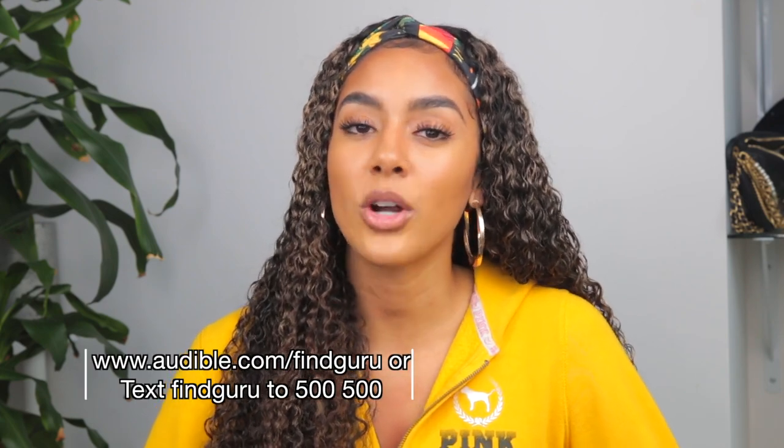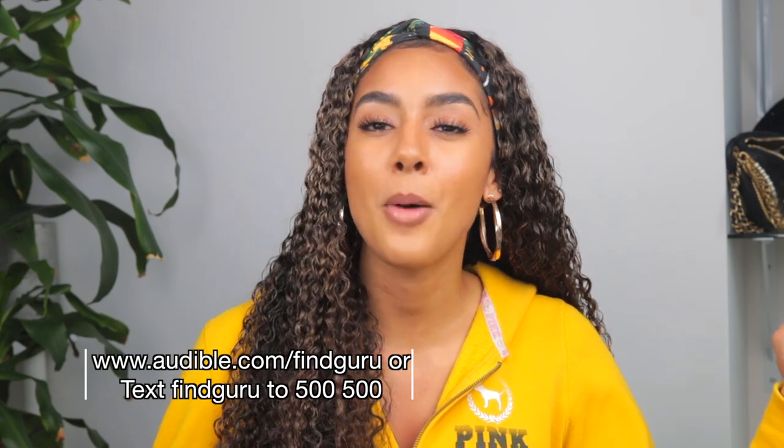You can literally finish a whole book in one day — have something speak positivity into your life in this time. If you guys are interested in Audible, click the link down below and go to audible.com/findguru or text findguru to 500-500. I will have all the links down below in the description box. So that's basically my five ways that I like to boost my immune system at home. If you guys have any other ways or any questions, go ahead and put them down below. Let's use the comment section to inspire or encourage others. Thank you guys so much for watching — I will see you in the next upload!